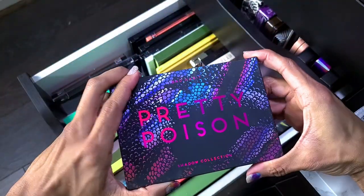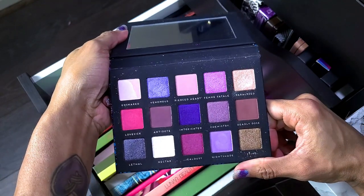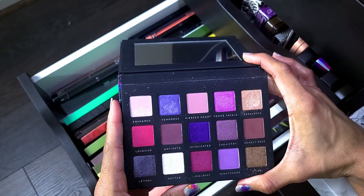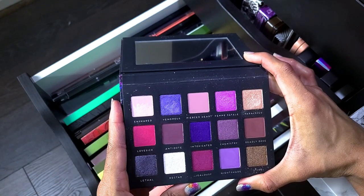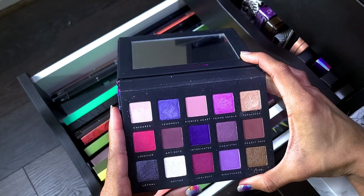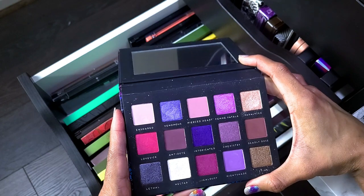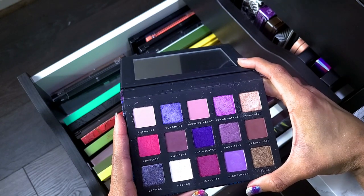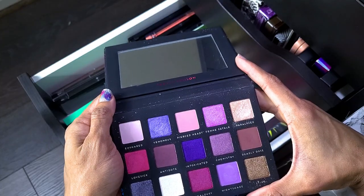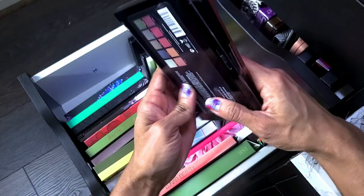Next — Bad Habit Pretty Poison — I'm keeping this one, purple and pink. And then this one is the Natasha Denona Mila palette — I think this is a dupe or supposed to be, maybe closer to the Love palette. Either way I like the color story, so I'm not getting rid of it.